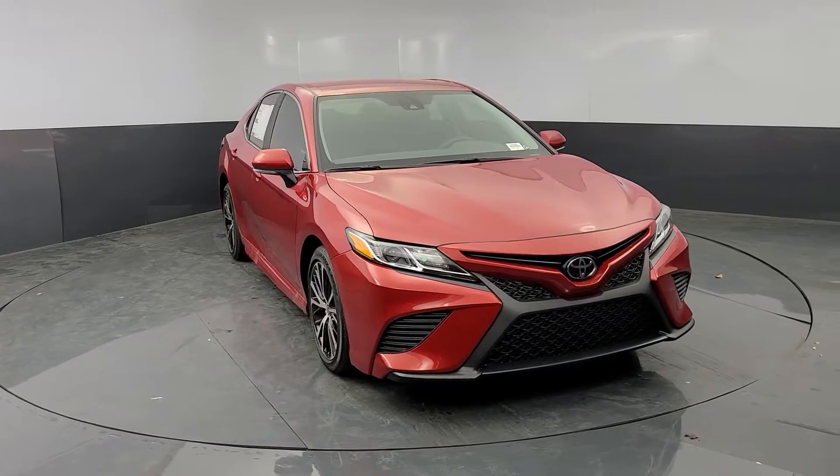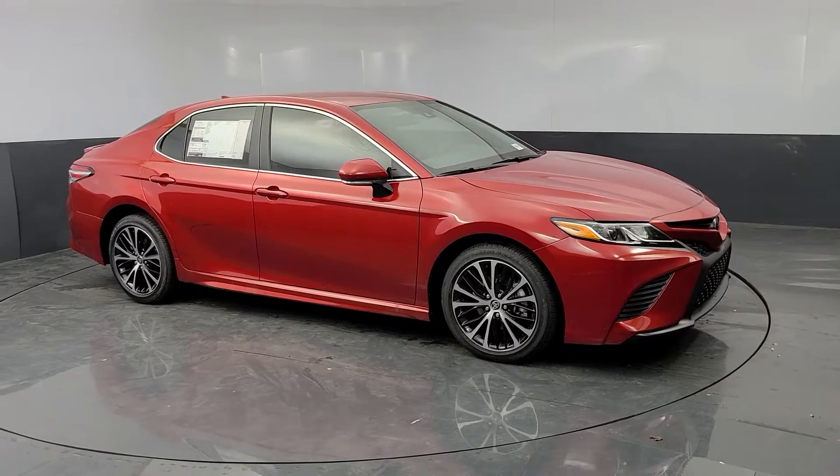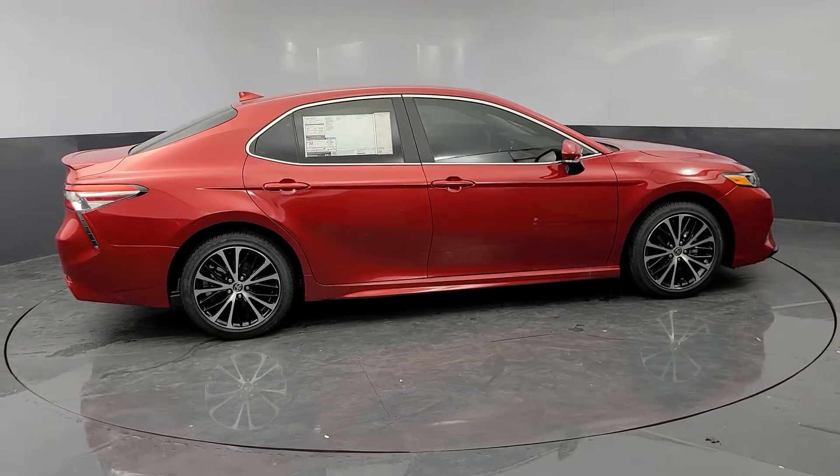it goes above and beyond by offering a spacious, luxurious, connected cabin environment, seductive style, premium craftsmanship, customizable driving modes, and powerful performance to give you a truly inspired driving experience.